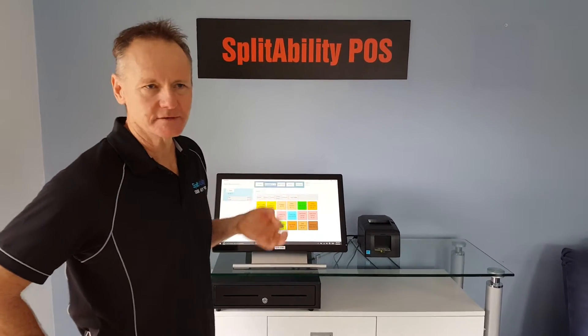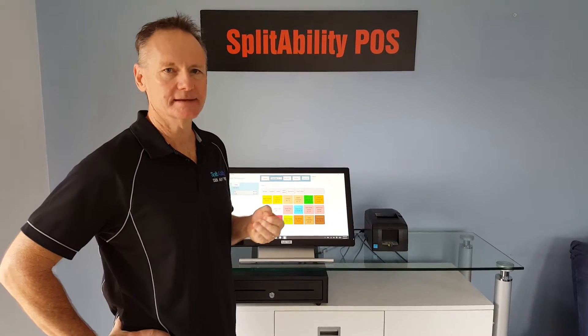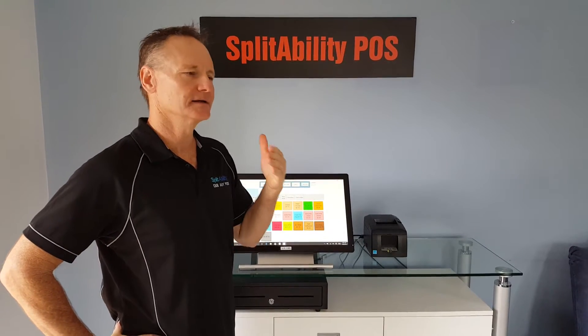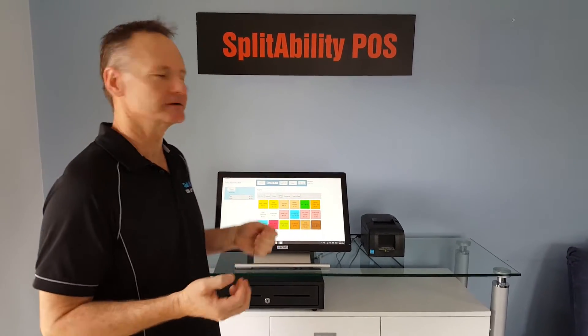Two of the key metrics when considering point-of-sale systems are speed and usability. By that I mean the number of touches it takes to process an order, get it through to the kitchen, print, take payment, clear and move on to the next order. Time is money, so it's a critical factor in point-of-sale.